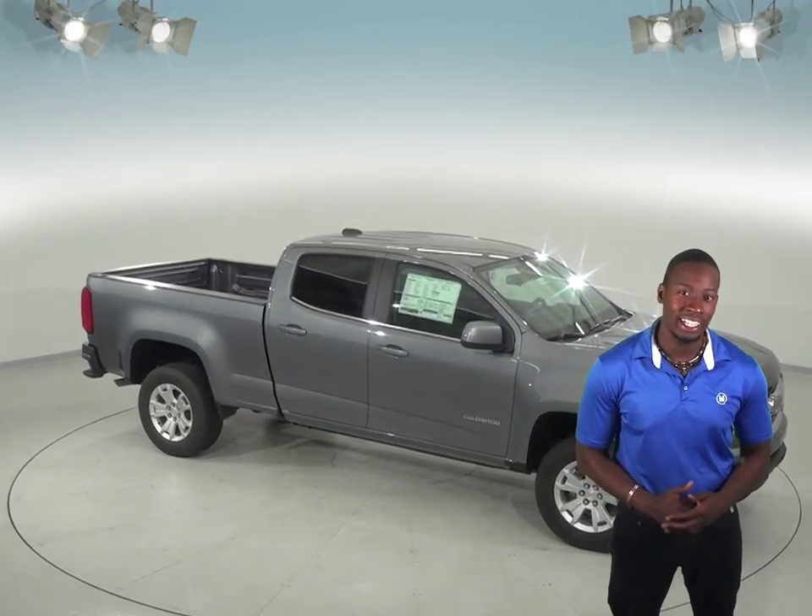The Chevrolet Colorado stops at a shorter distance than the GMC Canyon. Come see why the Chevrolet Colorado outperforms the GMC Canyon in every way by taking it out on one of our free 48-hour test drives. If you enjoy it and want to buy it, then we will cover it with our free lifetime mechanical warranty for as many miles and as many years as you own it.